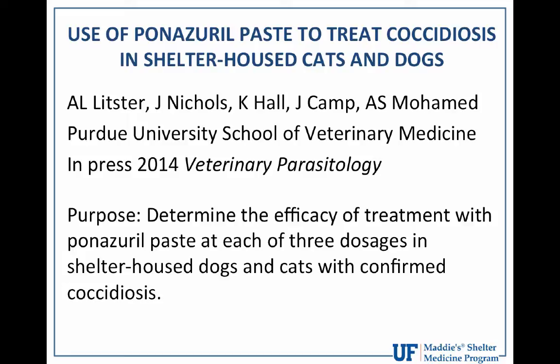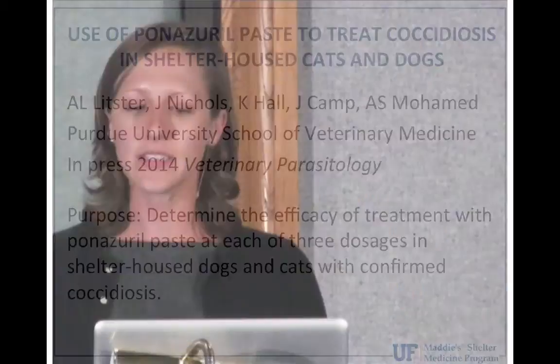The paper comes from Dr. Litster. The purpose of the study was to determine the efficacy of panazeril paste at three different dose regimens in shelter-housed dogs and cats with confirmed coccidiosis. This is important because we want to balance the cost of treatment and the length of treatment with efficacy — minimizing length of stay in the shelter while optimizing available resources.